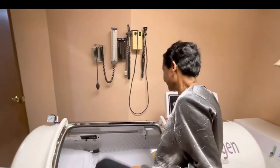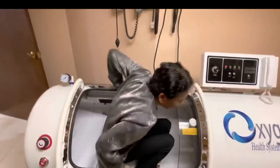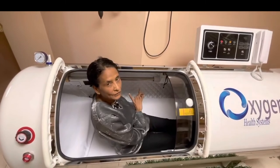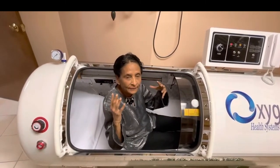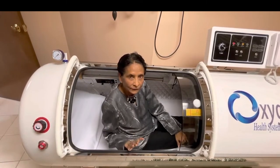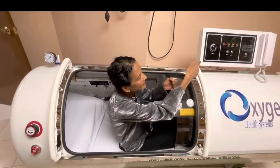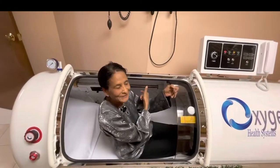So I'm going in — there's a cushion inside. I'm going to lay in there and then I'm going to close the door. There are buttons inside too so I can turn the machine on and increase the pressure. When I feel like there is pressure in my ear, I can stop and wait a few minutes, then redo it and slowly increase the pressure. I'm going to operate the machine from inside.